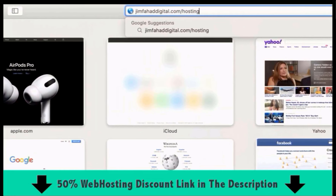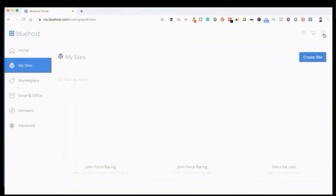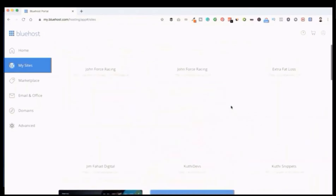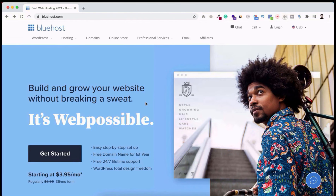Why Bluehost? In my opinion Bluehost is the best web hosting provider. I'm a web developer and tried many other companies, but I personally ended up using Bluehost. Hundreds of my clients use Bluehost and never complain. I've hosted tons of websites there and never get downtime, their customer support is cooperative, and their prices are affordable.